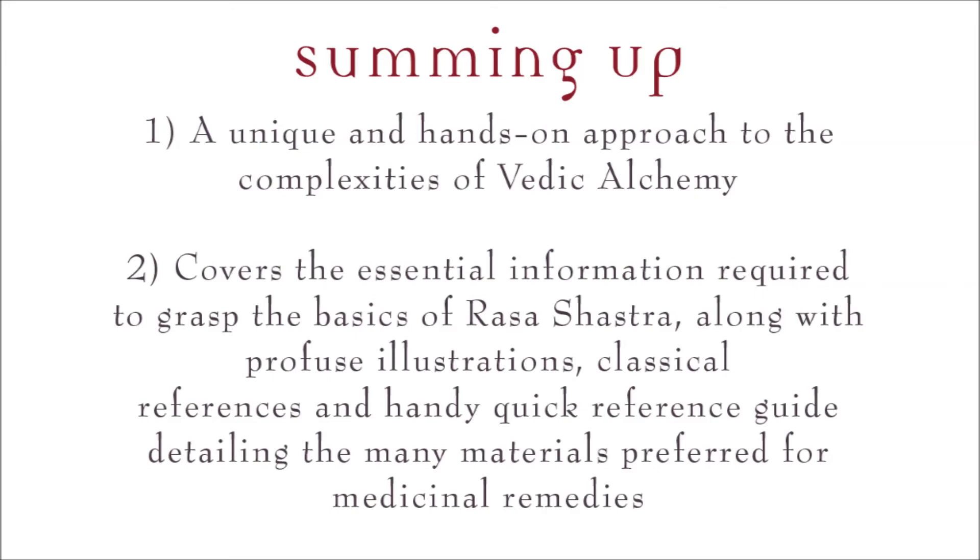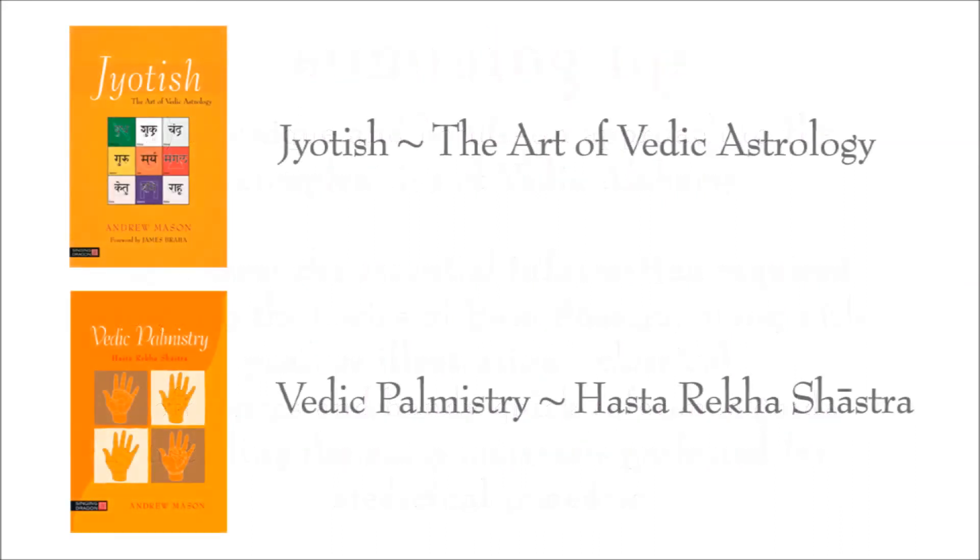I've come to the end of my short presentation now, but in summing up, some added notes about this book. Firstly, and as far as I'm aware, this book is one of a kind — the subject of Rasa Shastra being presented by a western author. Secondly, I hope I've provided a very unique and hands-on approach to the complexities of Vedic alchemy. In this book, I've tried to cover the essential information for the reader to grasp a basic understanding of Rasa Shastra. To help in this regard, the book is profusely illustrated, with many classical references and an extremely useful quick reference guide, detailing many of the medicinal properties of the materials used in this ancient science. If you've enjoyed listening to this presentation, perhaps you might find my other two presentations of interest: Jyotish, the art of Vedic astrology, and Vedic palmistry, or Hastareka Shastra.